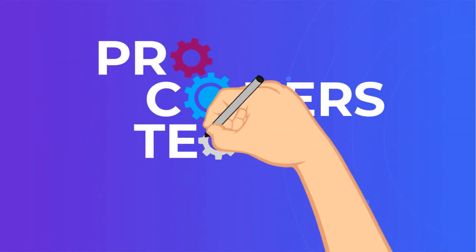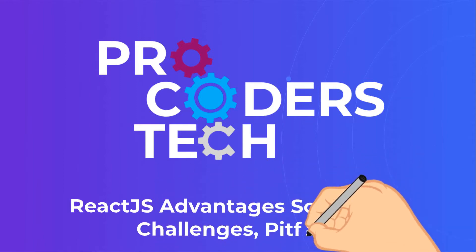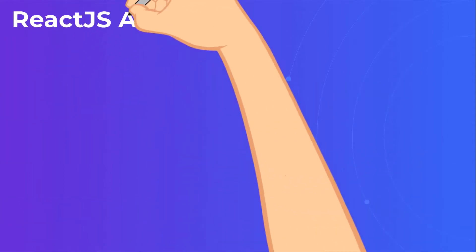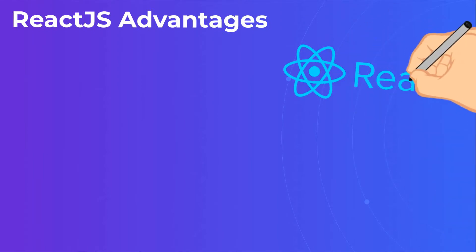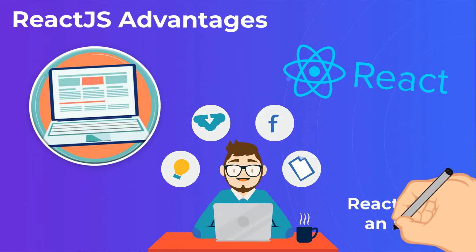ReactJS Advantages, Scalability, Challenges, and Pitfalls by ProCoders. ReactJS Pros and Cons, and what you should consider before you choose it for your next web development project.